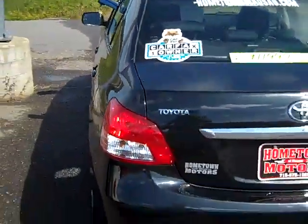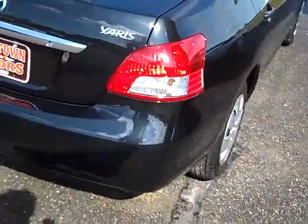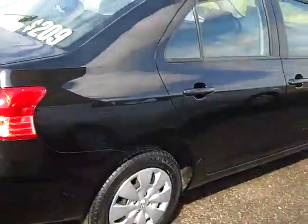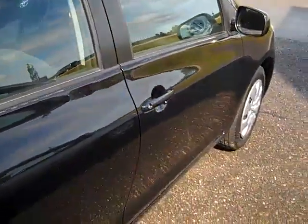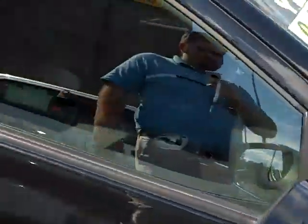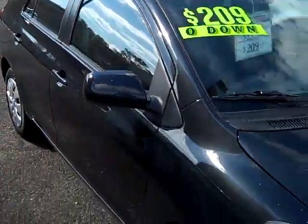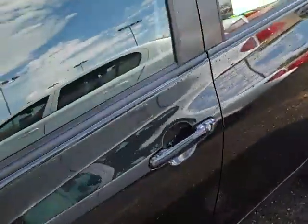You can actually see a copy of the free Carfax on our website. Very clean, no dents, no scratches — black paint is in very nice shape. Very cute little car: 30 miles per gallon in the city, 35-plus on the highway.